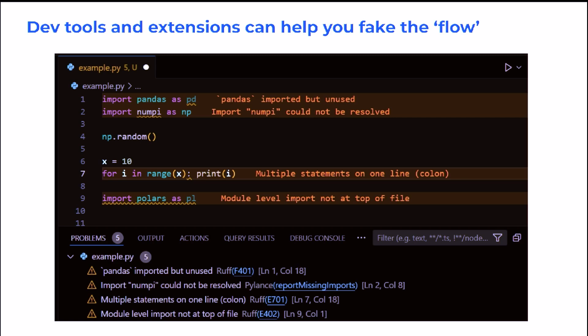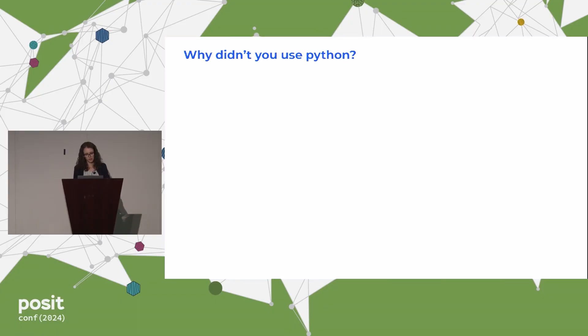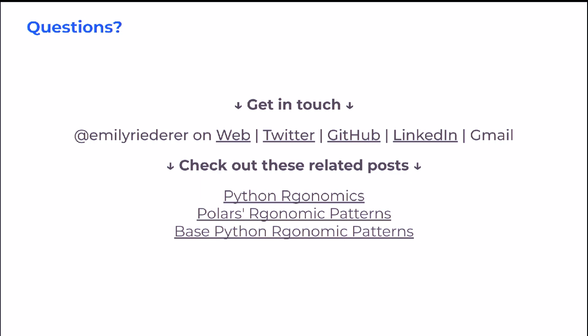So in conclusion, I'll never be that person sitting in the front of the room asking you why you didn't use Python. R was my first love, and R is also a lot easier to make puns with — like ergonomics. But hopefully at the end of the day, if I've done my job here correctly, you may ask yourself: why don't I also check out some of these Python tools? So thank you very much for coming. That really concludes my talk. I do have a few related blog posts on the issue, and if you have other Python tools that work particularly well in your workflows, I would love to hear about them. Thank you.